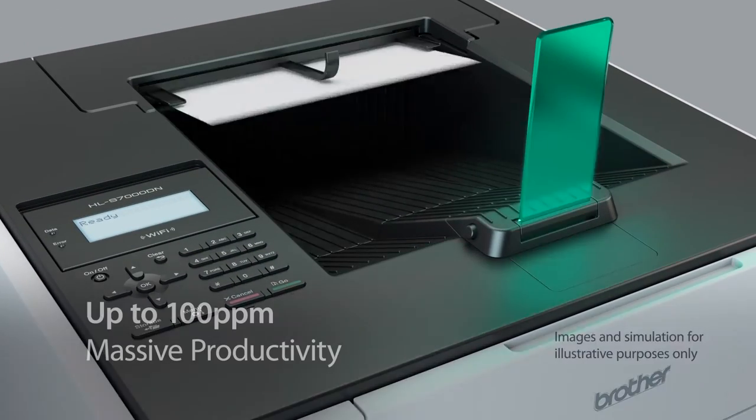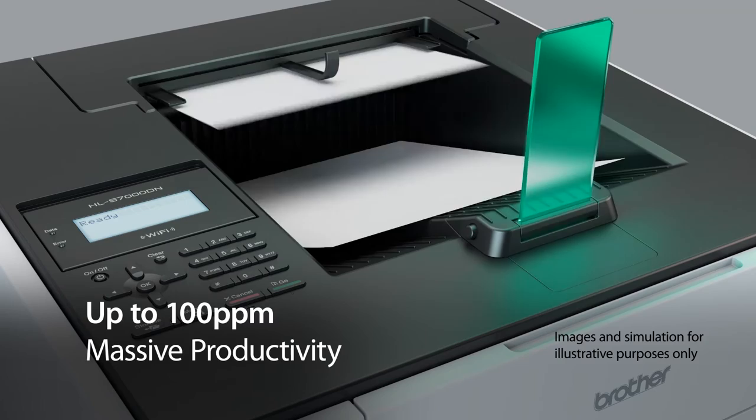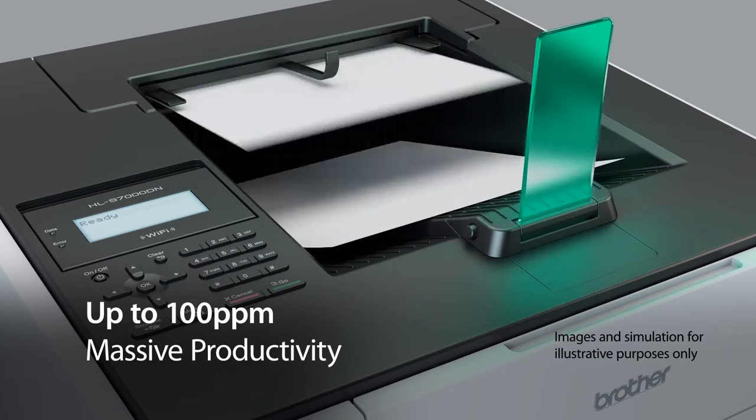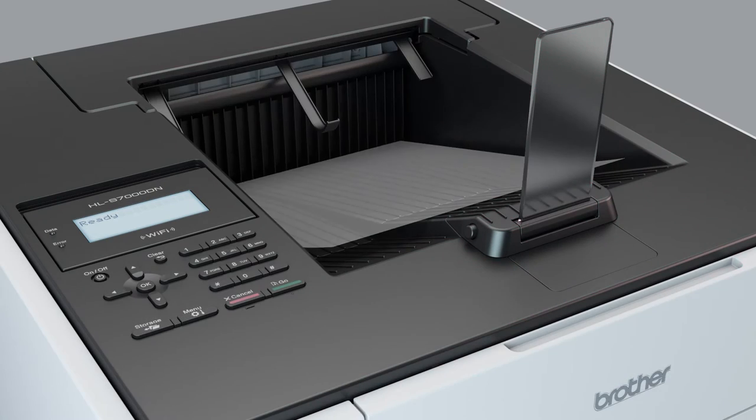Because of its cold-processed print system and smart array print technology, the HLS is able to overcome the physical limitations that laser printing imposes on longer print runs — back-office print jobs that run anywhere from a few hundred to a few thousand pages at a time. So what does this mean for you? Quite simply, massive productivity, with an absolutely outstanding print speed of up to 100 pages per minute of black-only printing.